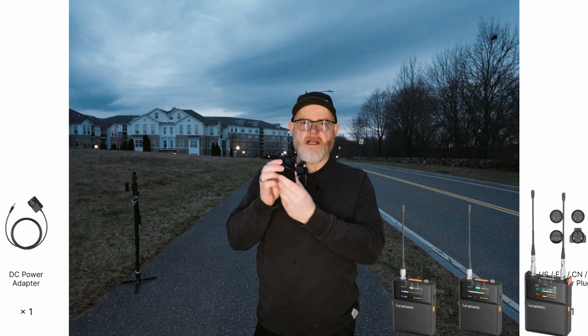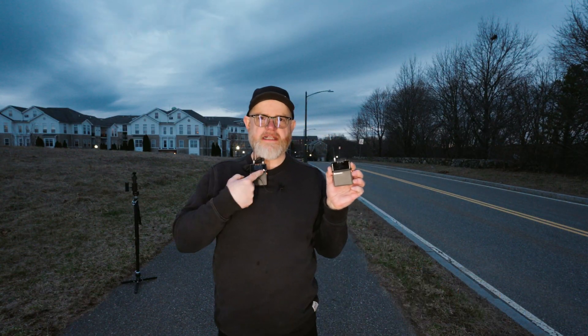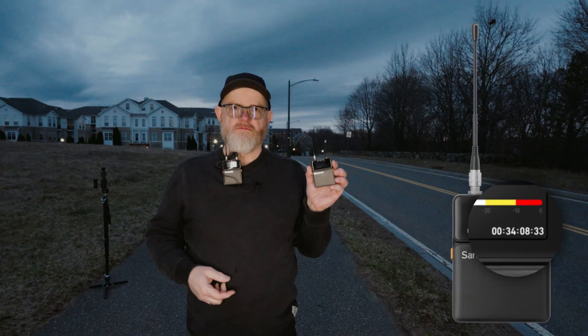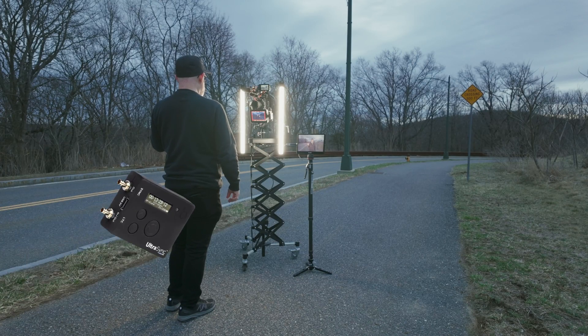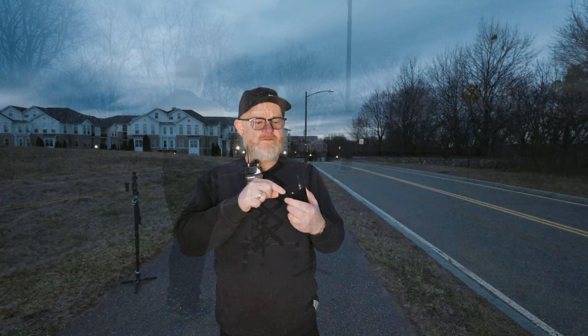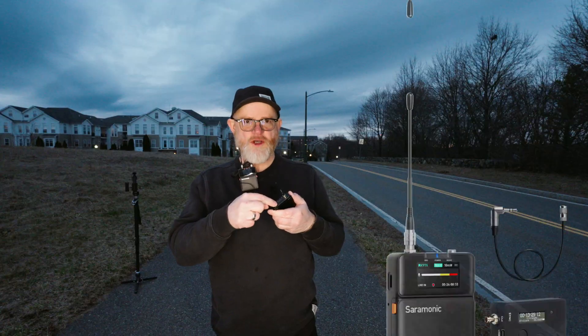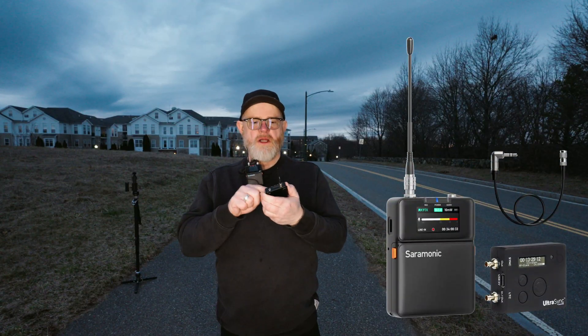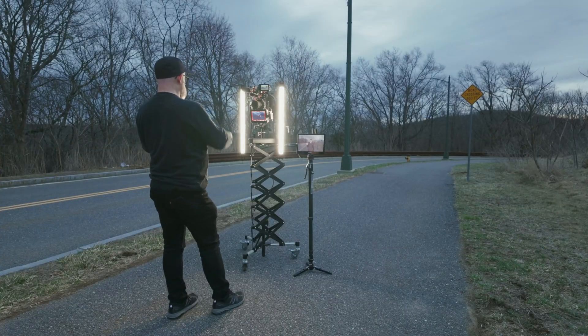New Saramonic K9 that has built-in timecodes in the transmitters, receiving timecode from my Atomos timecode generator. I'm able to take off the audio input from the mic and put the timecode in — it receives timecode — so these two mics are timecoded to my Atomos Shogun Ultra.